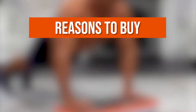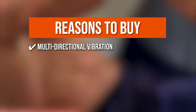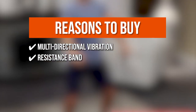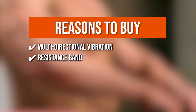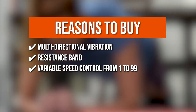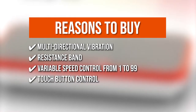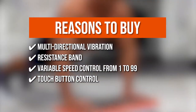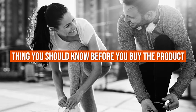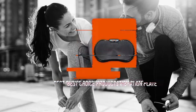The team recommends this purchase based on the following. Multidirectional Vibration: its advanced vibration technology engages all muscles from the moment you step on, to help sculpt, transform, and redefine your entire body from head to toe. Resistance Band: the two added accessories create an at-home cardio gym for whole-body toning and strengthening. Variable Speed Control from 1 to 99: choose your preferred settings to optimize your workout at various levels and three standing exercise positions. Touch Button Control: features a digital LCD and touch button controls, plus an included remote control for hassle-free adjustments. Note: available in only one color.